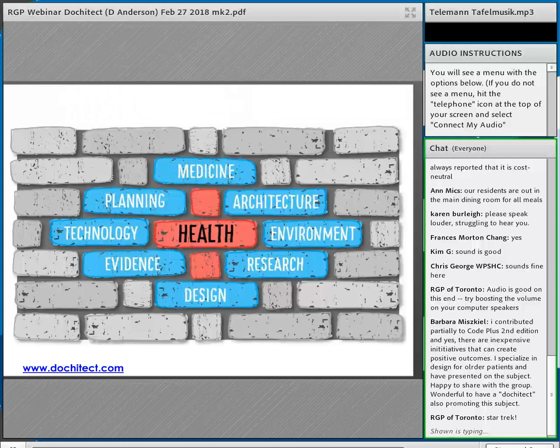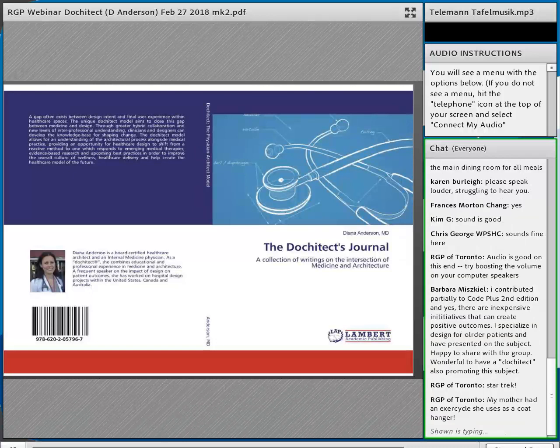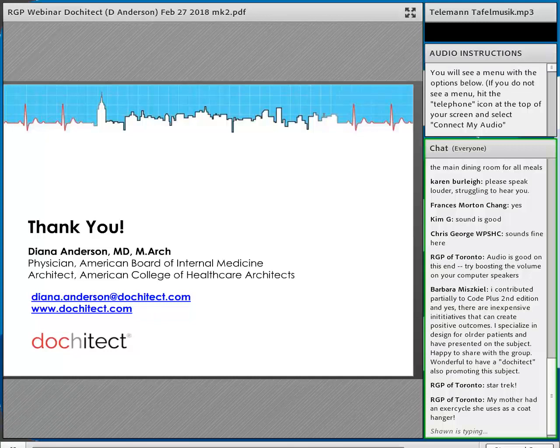Architecture, planning, and design are now a component of health — what architects and designers are thinking about, medicine is now adopting. If you enjoyed these stories, anecdotes, and articles, they're in a recent book I put together, available on my website. Thank you very much — I think we have a couple of minutes for some questions.